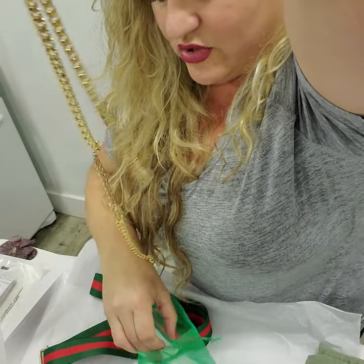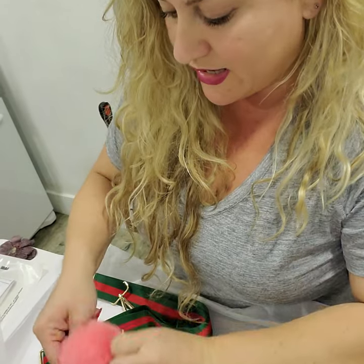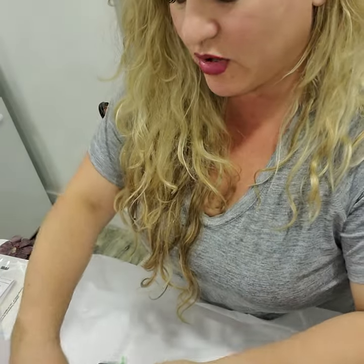I don't always do love notes — I like to send videos so customers can be excited about what they're getting and they can know exactly what they're getting. I should be dropping this off tomorrow.